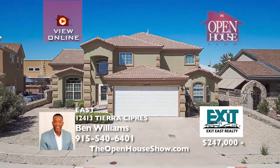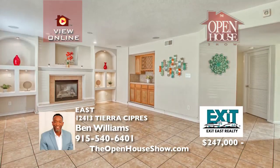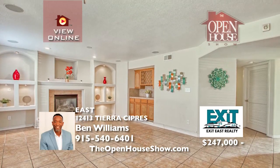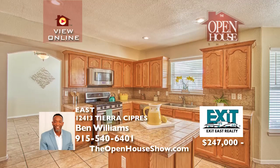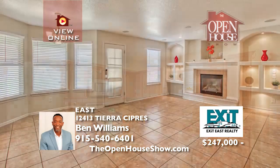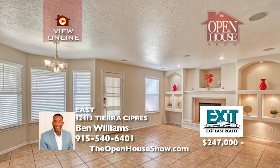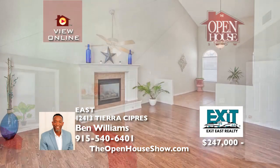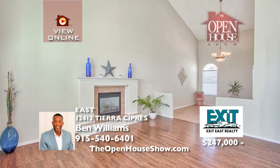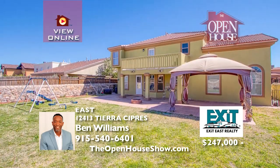On a huge lot inside a cul-de-sac, this amazing 3,095-square-foot home is an entertainer's delight, with formal living and dining rooms, a family room, breakfast area, and a gourmet kitchen with an island and tons of cabinet space. Upstairs are three of the four bedrooms, including the large master suite with its own balcony, French doors, and jetted tub. Also, refrigerated air, a utility room, and another master suite or in-laws' quarters downstairs.